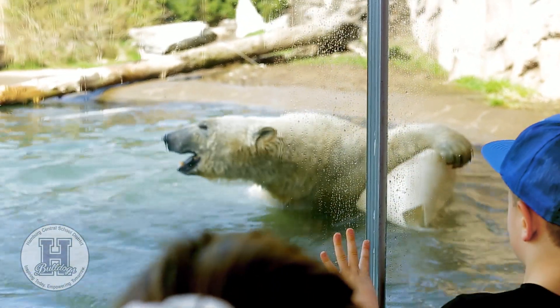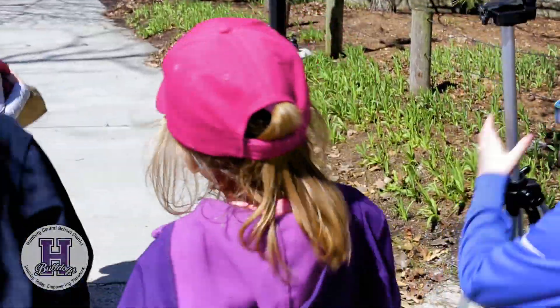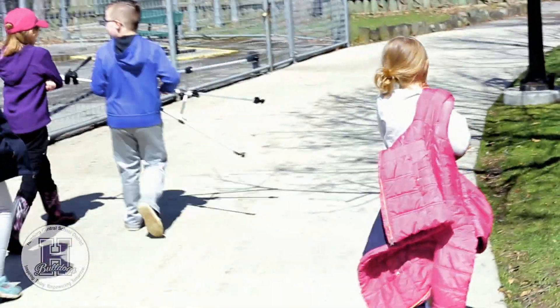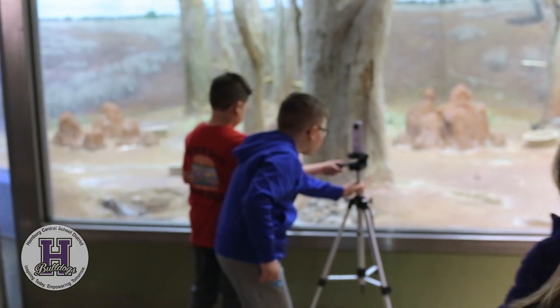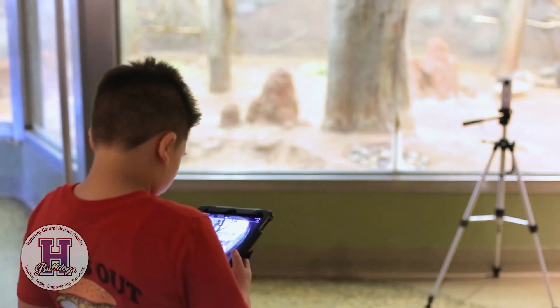The students then went on a field trip to the Buffalo Zoo as a second grade class. Each of them had a chance to use the district's 360 cameras to film that animal's habitat. Once the students returned to school, that information was put into Google Expeditions and we made a virtual reality field trip to be able to visit the zoo.